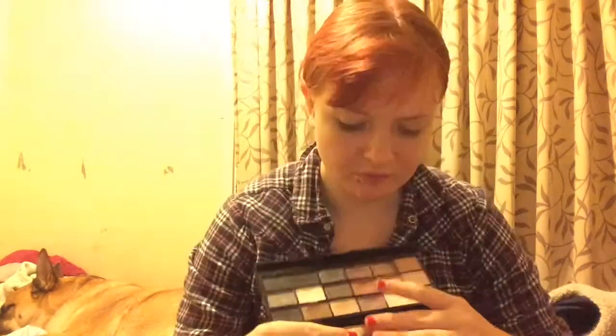First, my everyday palette is the I Heart Makeup Black Velvet palette — mainly because it's got all neutrals, all those lovely colours. I'm going to use this brown as a base or a highlight, and if I'm feeling very happy I'll use the two shimmery shades.